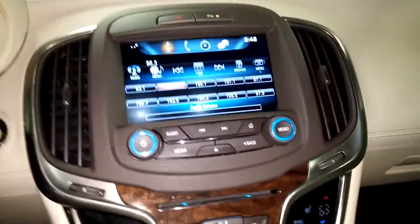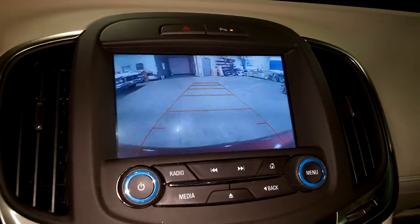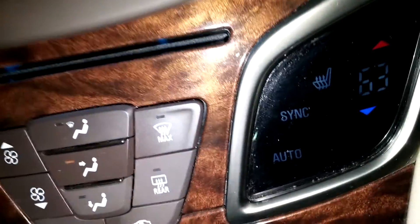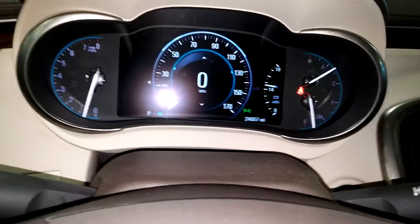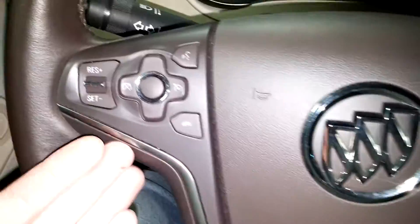Obviously AM, FM, CD, Play Onyx and all that good stuff — that's obviously working. Of course you've got your rear view camera right there, very nice. Then you've got your AC controls right down below. Of course there's your heated seats on dual sides. This is what your instrument cluster looks like — you can see no warning lights or any issues. And there's your mileage of 24,057. Steering wheel controls on both sides.